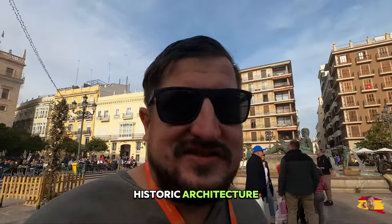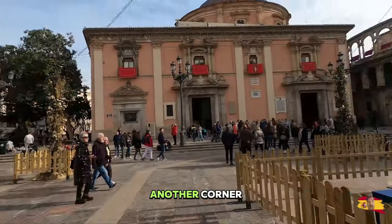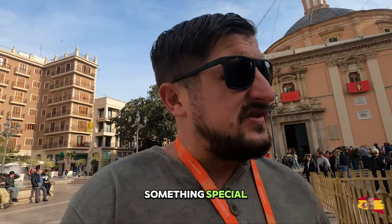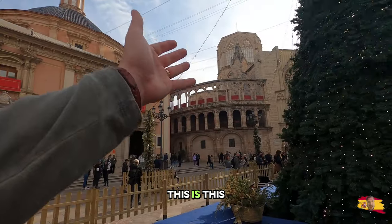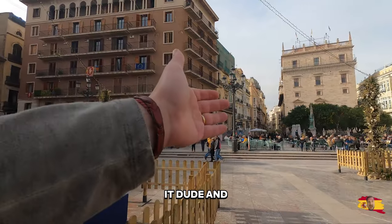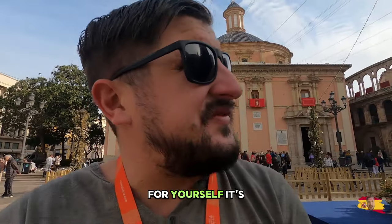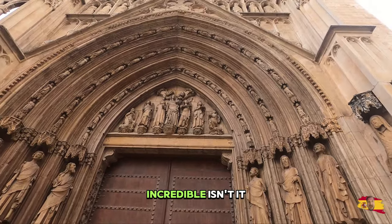If you like historic architecture and historic buildings, this place — Spain, I'm telling you, Valencia — look at this. This is just another corner, another square. It's insane, it's beautiful. Every square has something special, it's like magical looking. This is phenomenal. I like this. I'm impressed — I don't know, a lot of people said I wouldn't like Spain. Look at this building — just look at the beautiful detail on the door behind us. Incredible.